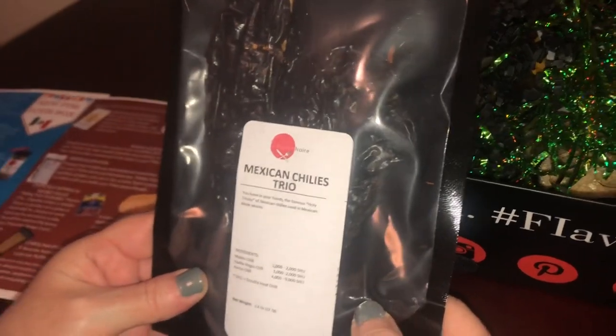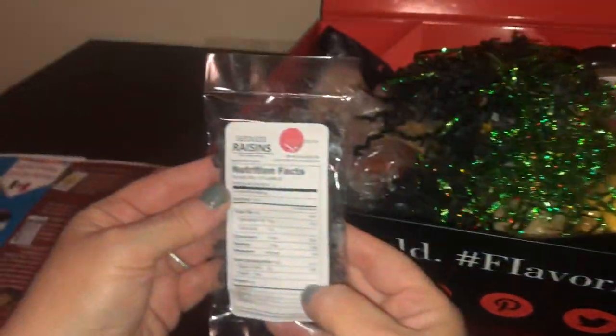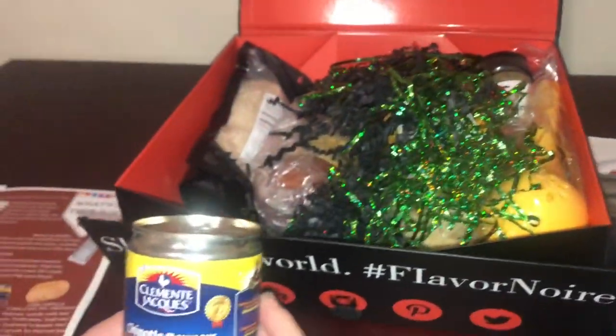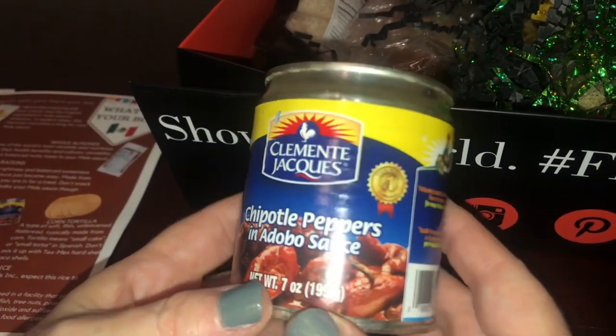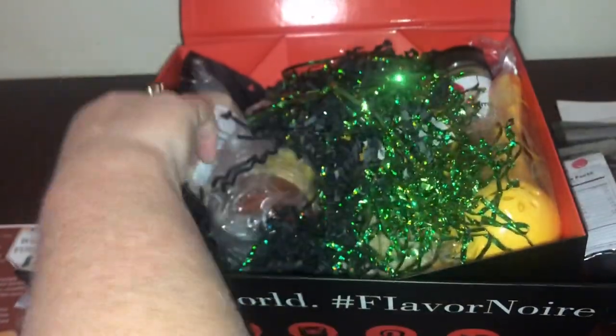Let's start with the first item — this is the Mexican Chili's Trio, which goes with one of the recipes. Next you have seedless raisins, then Clemente Jacquez chipotle pepper and adobo sauce, and then some Carolina white rice.